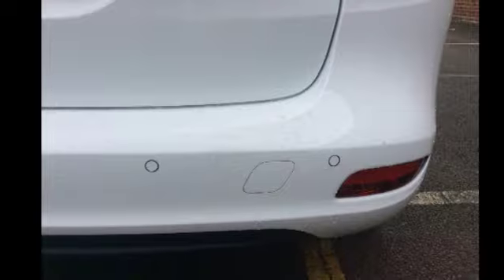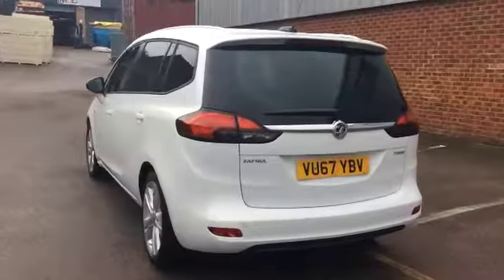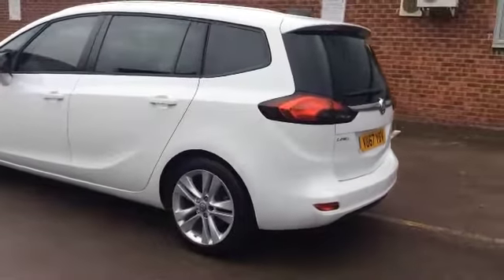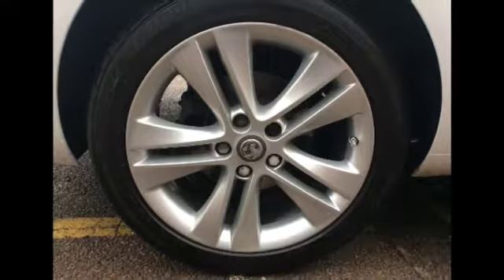Moving to the rear of the vehicle now, as you will see it's got parking distance control sensors right the way across the rear bumper. As we move around to the passenger side you will see it's got some stunning 18 inch alloy wheels.